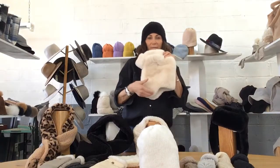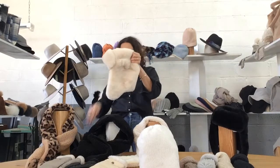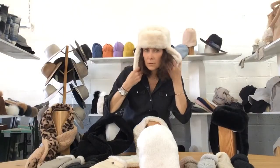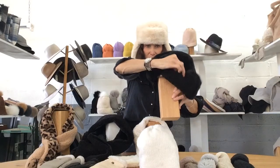The Aspen Trapper — Faux Fur on the outside, Sherpa on the inside. Available in the ivory colorway and in the black colorway. Here's your Sherpa.